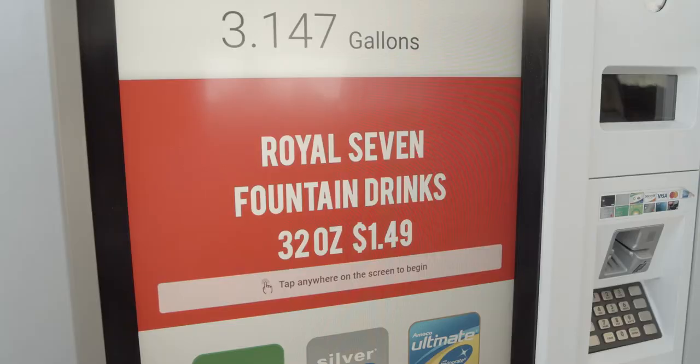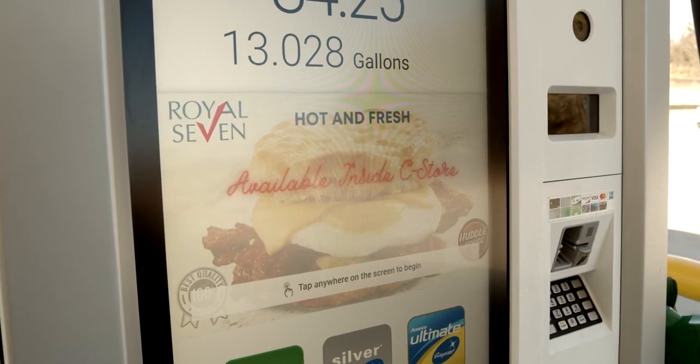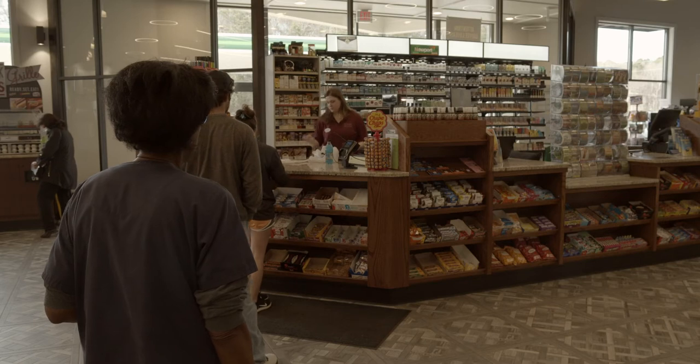It really helped us during breakfast times. When customers are filling up and going to work, we were promoting fresh biscuits and fresh coffee at that time, and it really helped drive those sales and drive customers into the store.